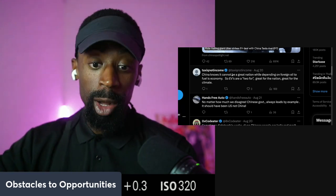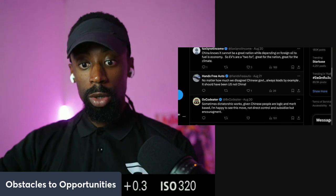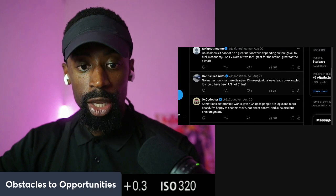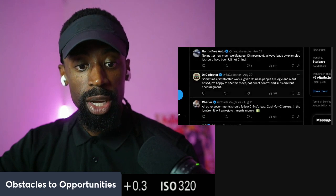They're out here outplaying us — this is what we did back in the day when we were dominating with industrialization and the engine. China always makes moves. No matter how much we disagree, the Chinese government always leads by example. It should have been the U.S., not China.